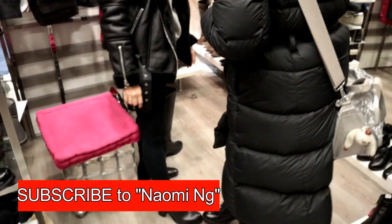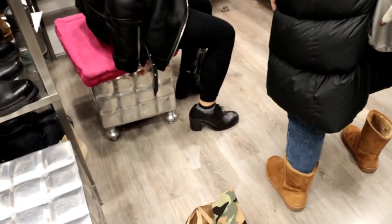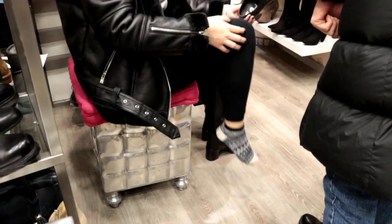Naomi is in leather heaven — when in Italy! If she buys this shoe it will be her second leather shoes from this trip. Naomi, is it comfortable? Yes, very comfortable.